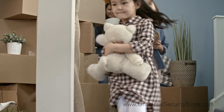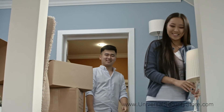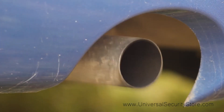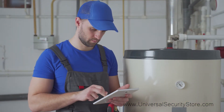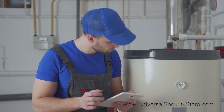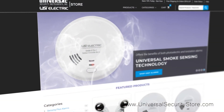Not every home is the same, but every home needs to be protected from carbon monoxide. Carbon monoxide can't be seen, smelled, or tasted in the air and is the leading cause of accidental poisoning deaths in America. Placing carbon monoxide detectors on every floor of the home and in each sleeping room is an important way to protect your family from danger.